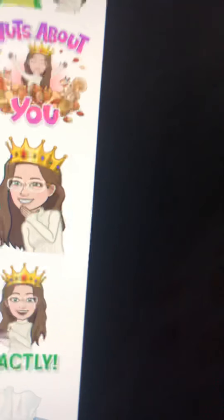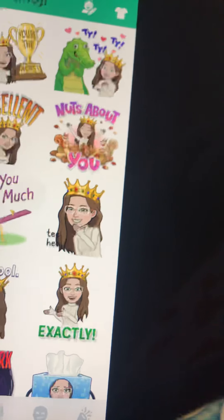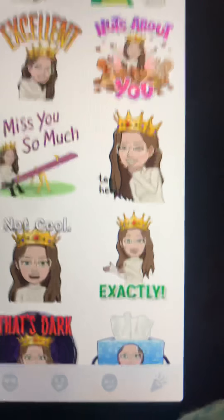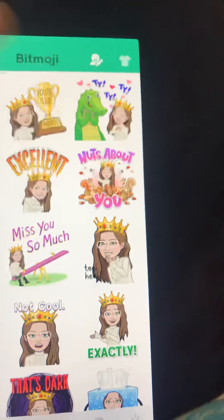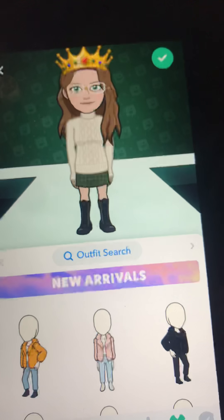Some of them are like those animated pictures — the ones under the 'A' on the text app — some of them are like that. I'm not sure what this shirt thing is. Oh, this is what I look like — this is the winter version. You can even change the background.